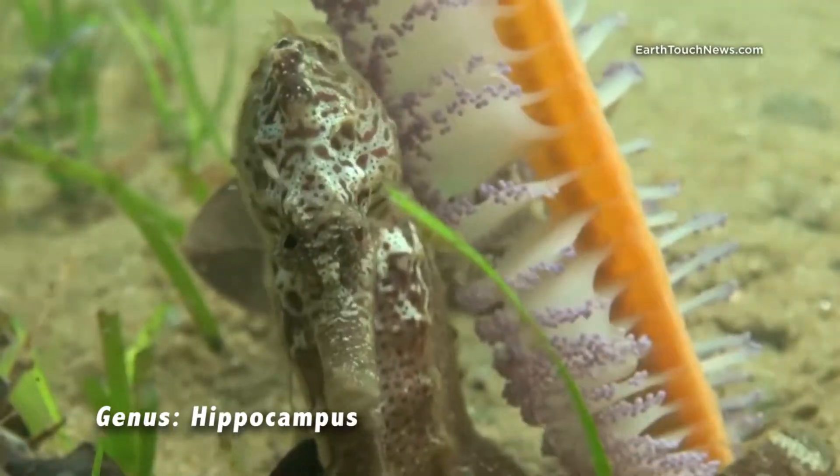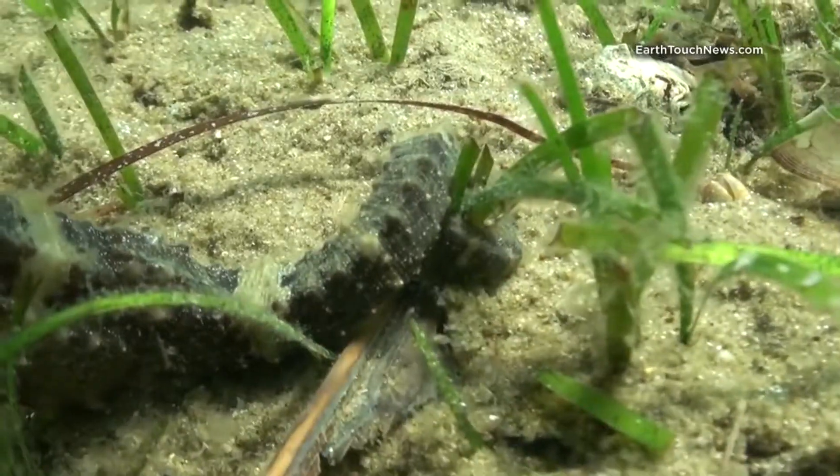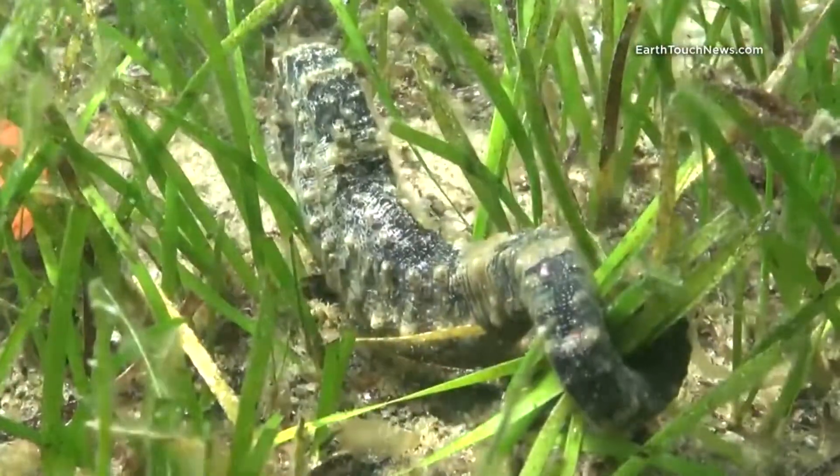Seahorses have that horse-like head but then they have a funny monkey tail which they use to grab onto sea grass when they're floating at the bottom of the ocean.